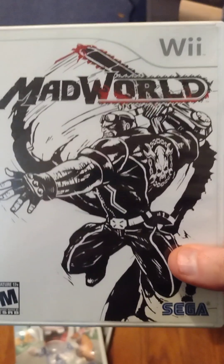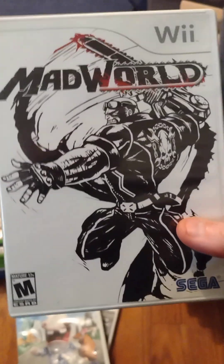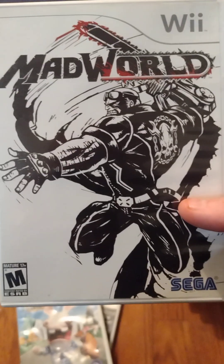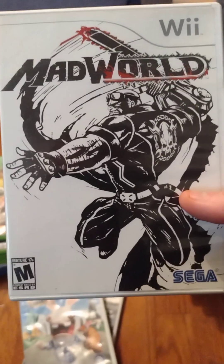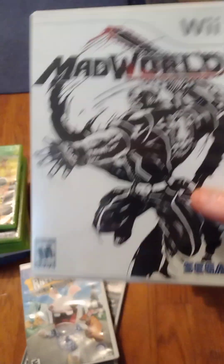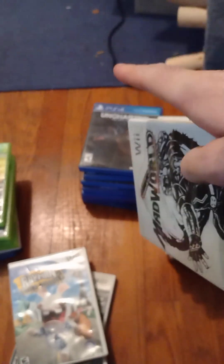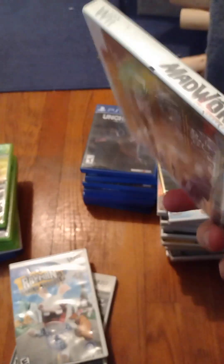Mad World — I've played this before. This is one of the more violent games on the Wii. It really surprised me how violent it was. It's a beat-em-up style game where you can literally pick a guy up, throw a tire over his body, stick a stop sign through his head, spin him around for 30 seconds, let him fly into a dumpster, and have the dumpster lid come down and cut him in half. Just brutal.